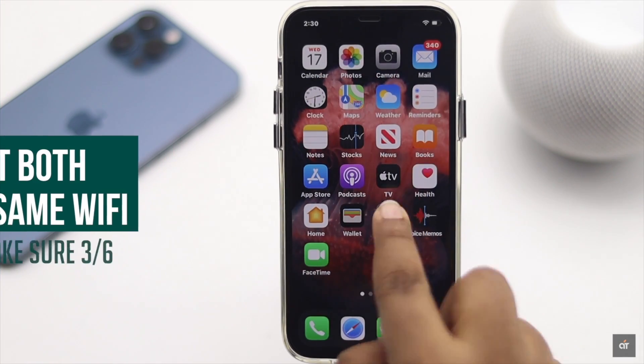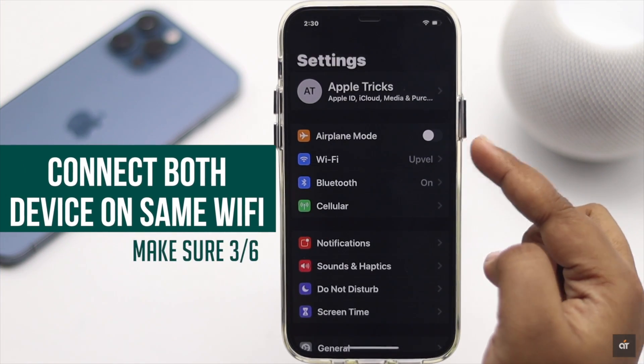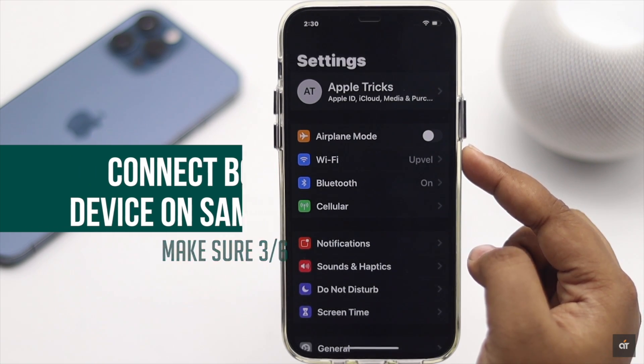You have to make sure the iPhone and the other device are on the same Wi-Fi. If they are not, it can cause this problem.